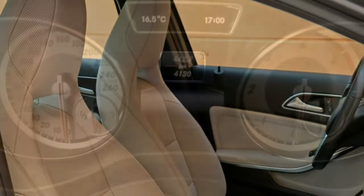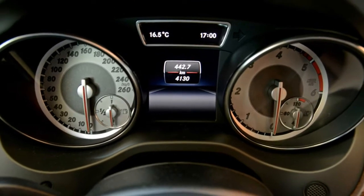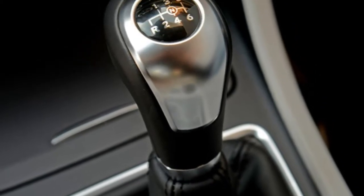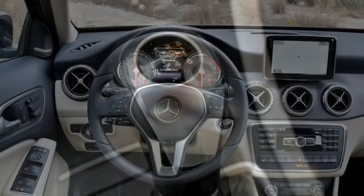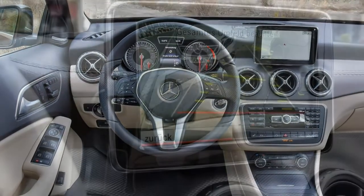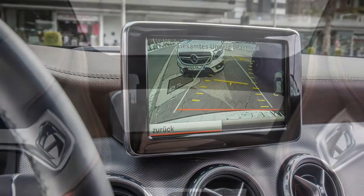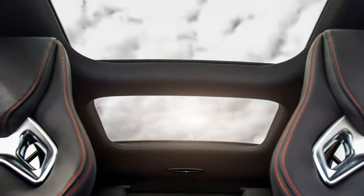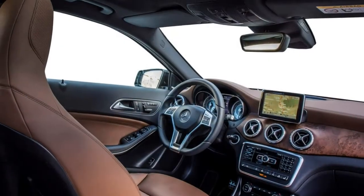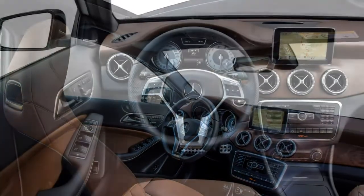The GLA 220d 4Matic features 177 horsepower and 350 Newton metres of torque, again from 1,400 rpm, and is appreciably quicker with a 135 mph top speed and 7.7 seconds 0-62 mph time. It's not close to class-leading when it comes to engine refinement, especially at idle. Once underway it's well insulated. Performance is adequate rather than thrilling, but fuel efficiency and reduced emissions benefit as a result.